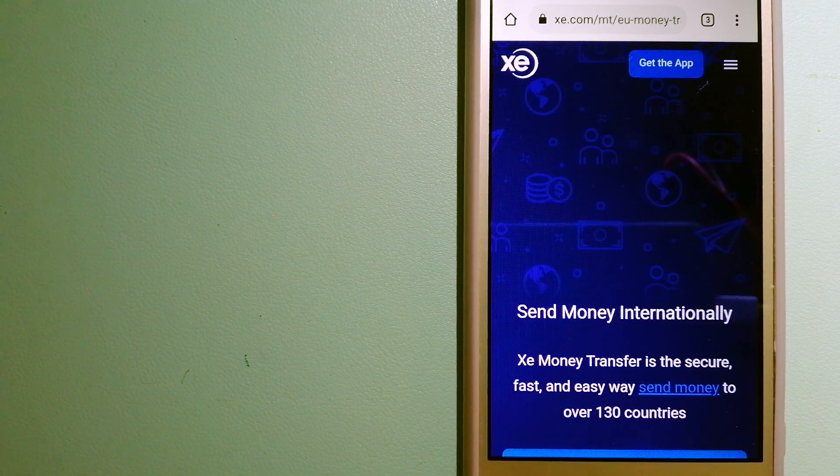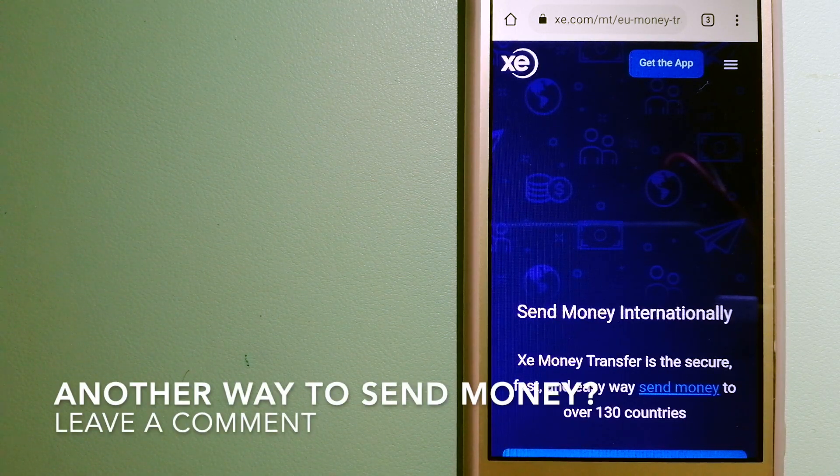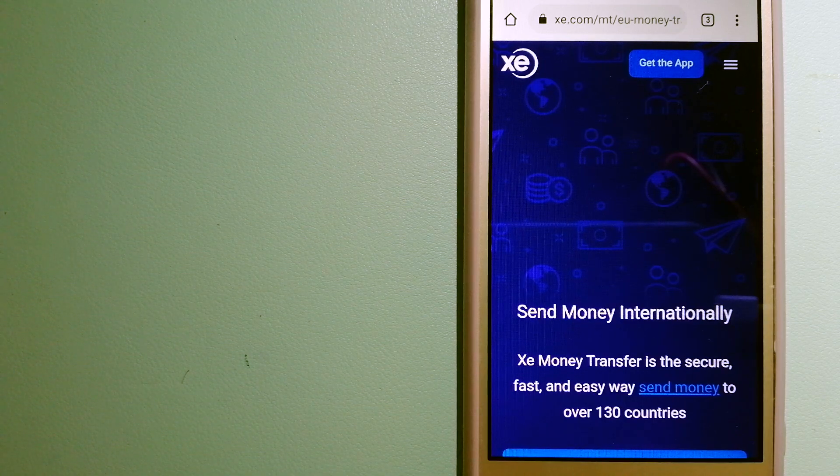The third option is XE Money Transfer. This is an online money transfer company that offers a cheaper and faster way to send money internationally. As a trusted and seasoned team in foreign exchange, they could be a good option for your international money transfer. Founded in 1993, they have been dealing in foreign exchange for a long time. The fact that they don't charge transfer fees or have a minimum transfer amount makes them quite attractive. For more information on XE Money Transfer, just check the video description.